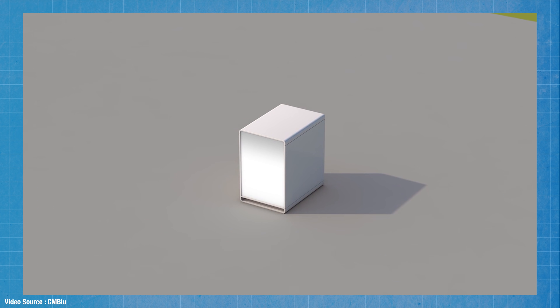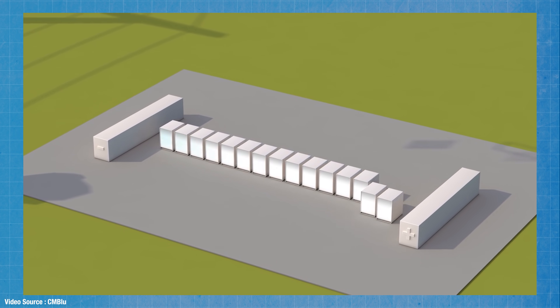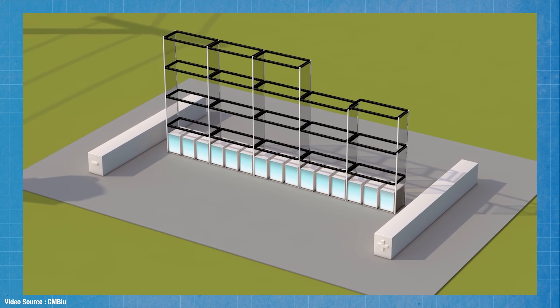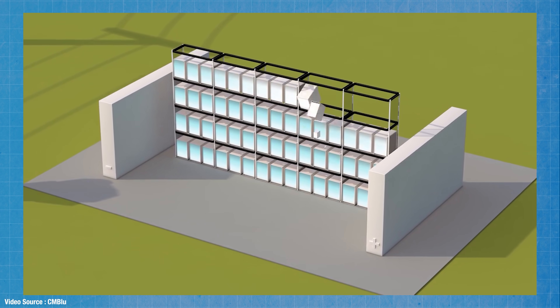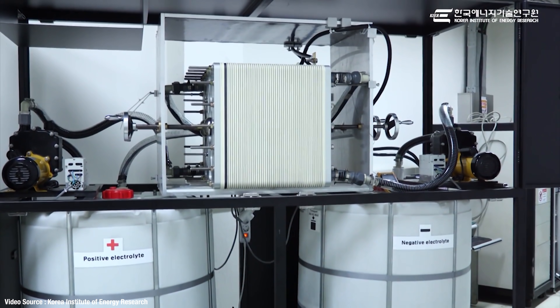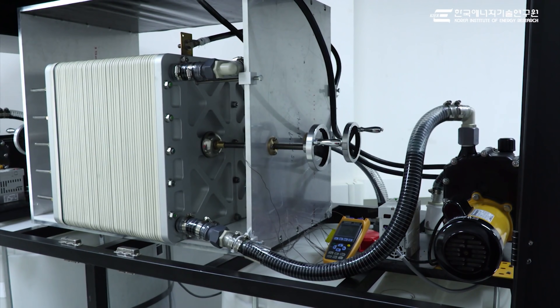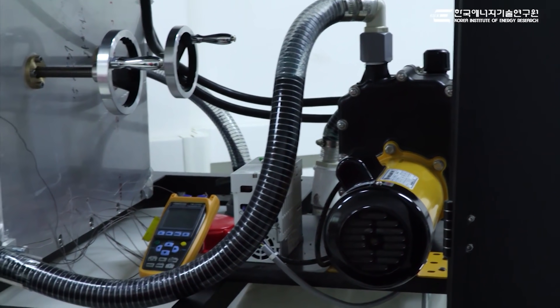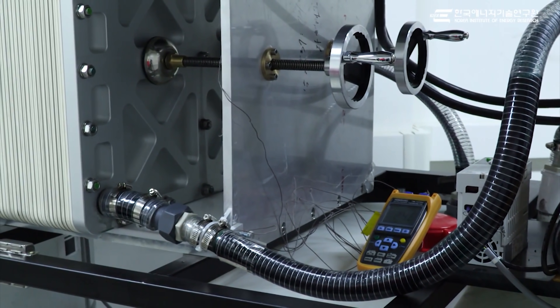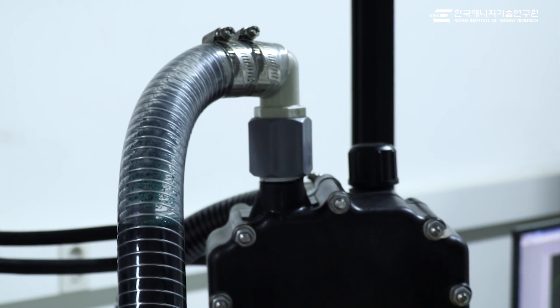Redox flow batteries have a lower energy density but they can be really easily scaled up to theoretically unlimited energy capacity simply by using larger electrolyte storage tanks. They can also be left charged or completely discharged for very long periods without degrading. They're a lot safer than lithium-ion batteries — if the electrolytes in a flow battery accidentally get mixed there's no fire or explosion and the battery doesn't get damaged. They can be discharged down to about 90 percent or more and they can be cycled between 15,000 and 20,000 times, which is way better than the four to five thousand cycles of lithium-ion. All of that makes them cheap, and cheap is something that grid operators are quite keen on.